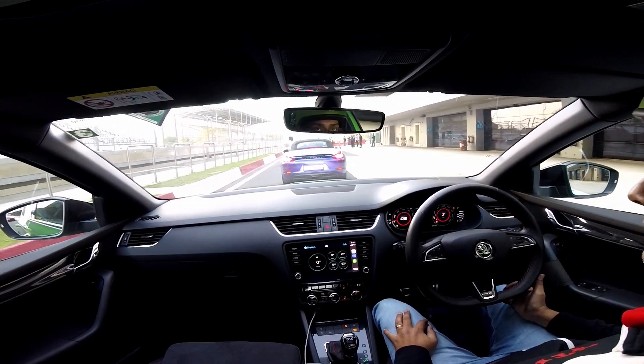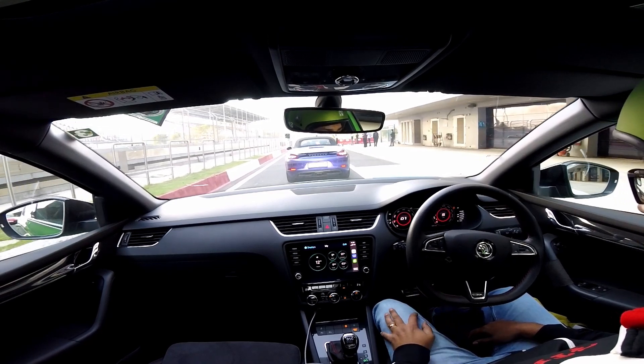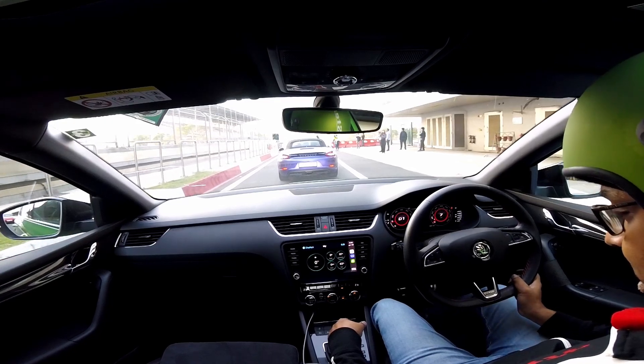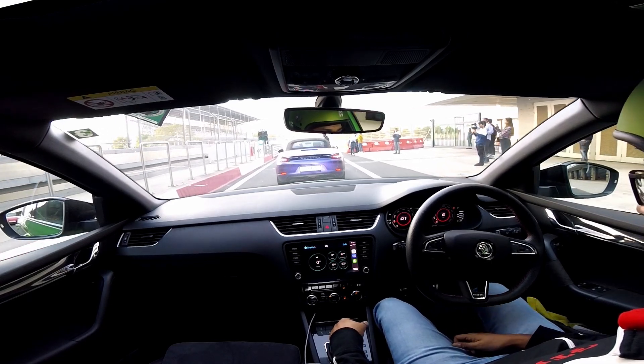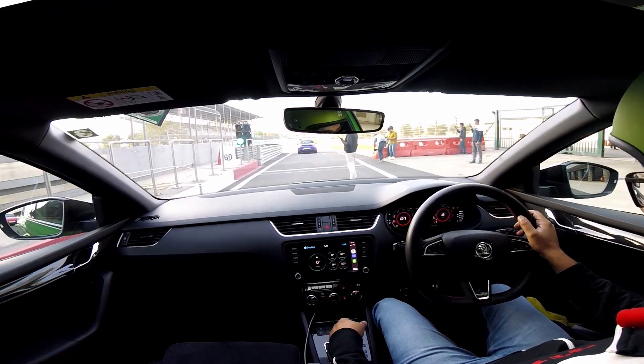I have a couple of spots — a lot of good cars in this session, so I don't know how much clean lap time I'll get. Fingers crossed. I'm at Stage 1: chassis braces and coilovers.